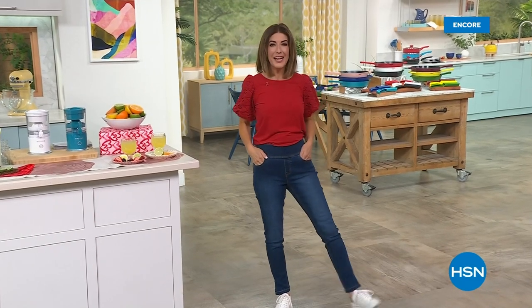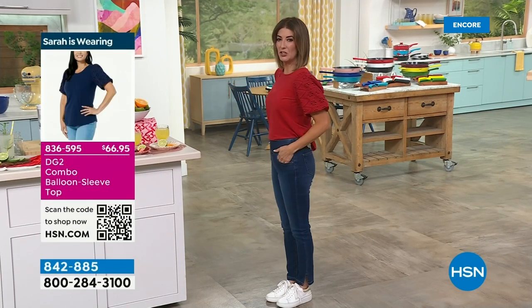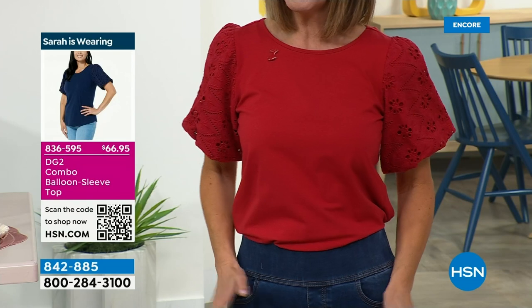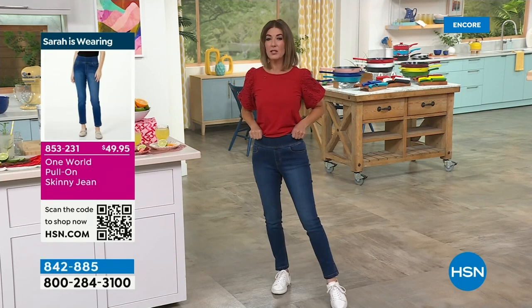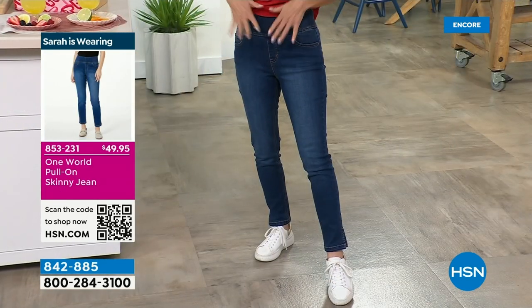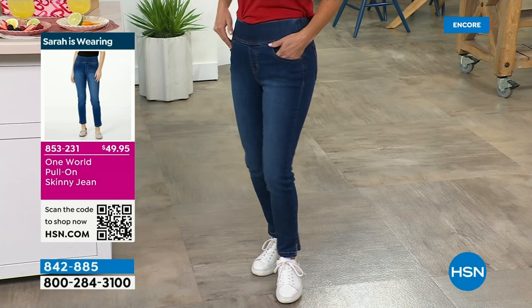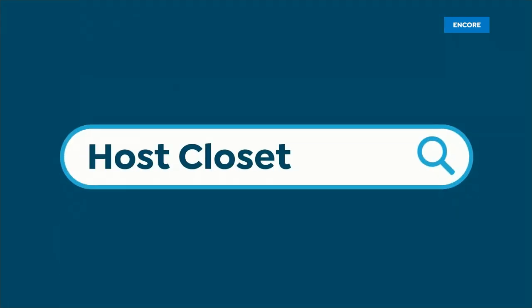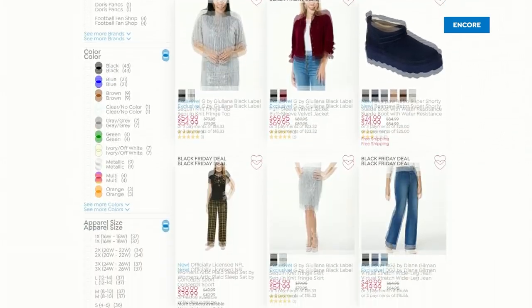Welcome back — we're cooking in the kitchen with Kitchen HQ. My name is Sarah. A lot of you sometimes ask what the host is wearing. I'm wearing a fun top from DG2 with blousey sleeves and an eyelet design — that comes in some really fun bright colors on hsn.com. I'm also wearing stretchy, form-fitting jeans from One World with a wide waistband and great little pockets. Just type 'host closet' on our website to find out what everyone is wearing.